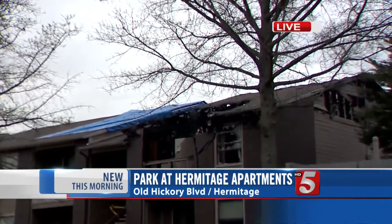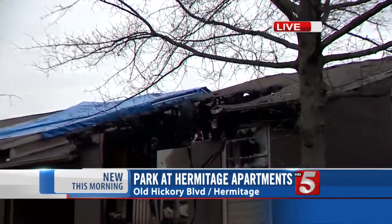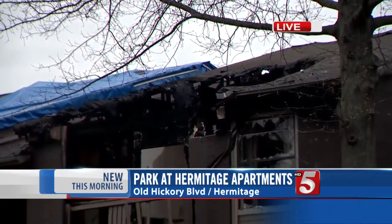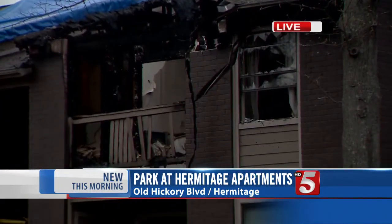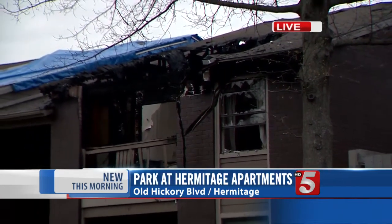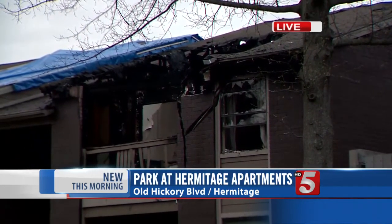Let me show you what it looks like right here. Obviously, as it gets brighter, we're getting a better idea of just how bad the damage is. You can see as we start off on the balcony there, pretty much unrecognizable. And as we go up to the roof there, you can see a huge hole. It looks like the fire literally melted off the roof to this apartment.